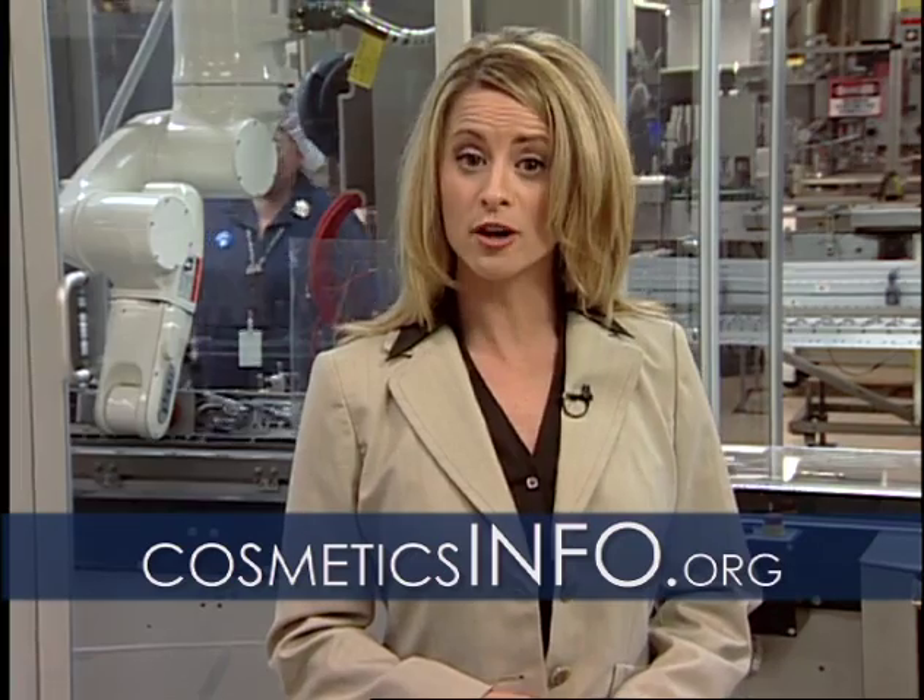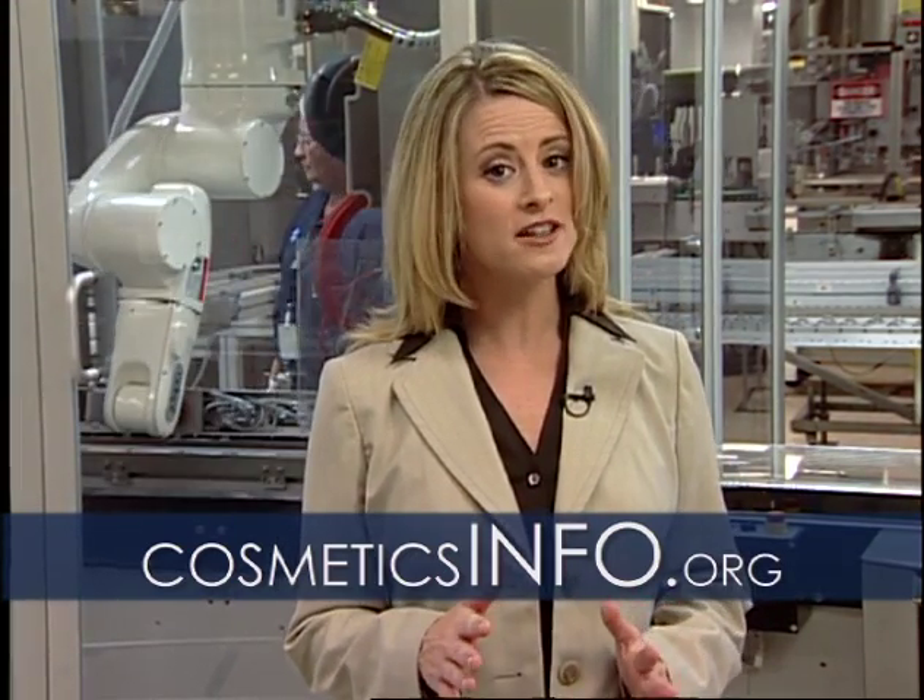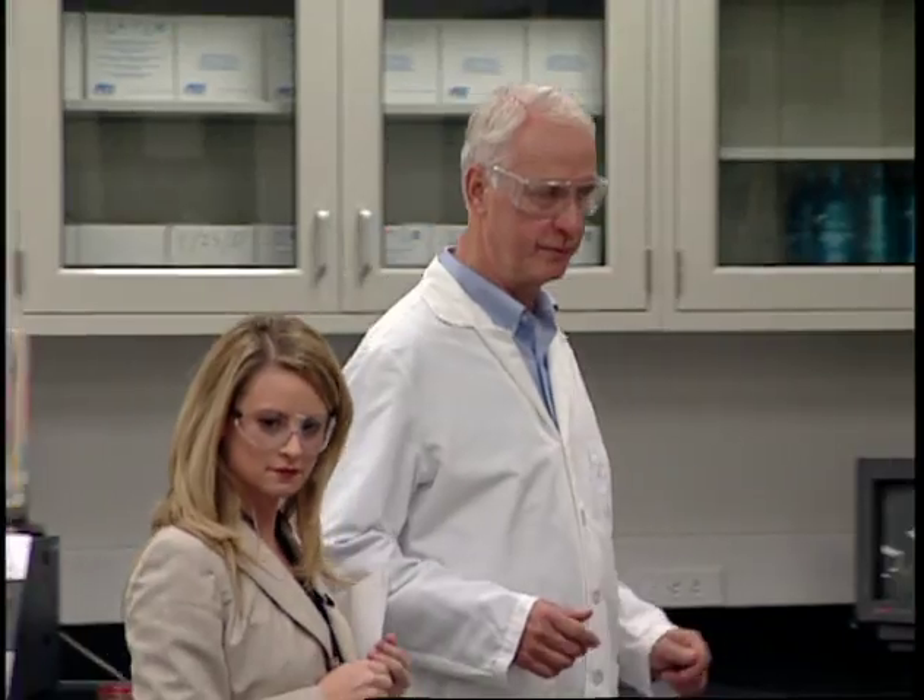Hello, I'm Valerie Lin. Join us for CosmeticsInfo.org's new video series as we talk to the experts and get an inside look at the cosmetic industry and the science of safety.